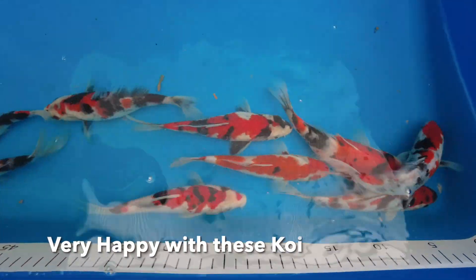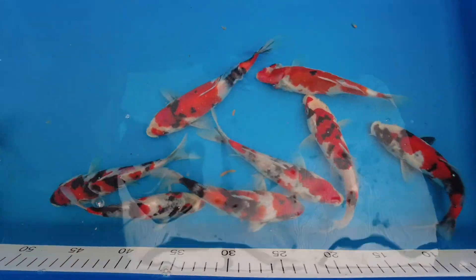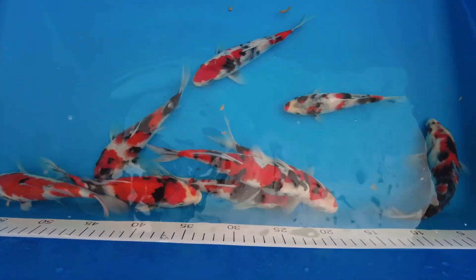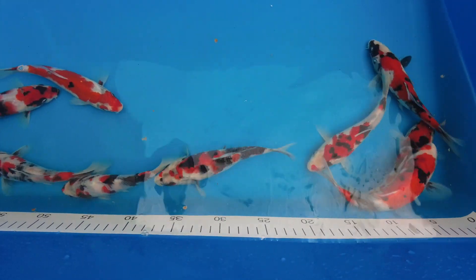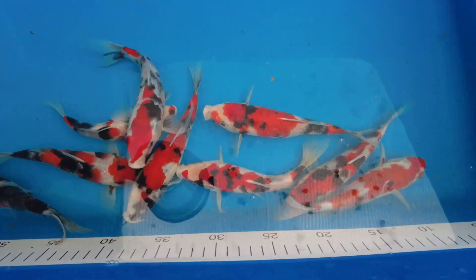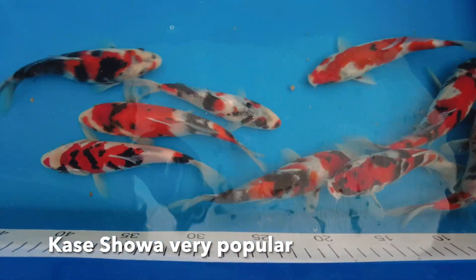There is another 70 of these koi that are in another pond, just coming on a little bit longer. We've got to decide what we're going to do with them, and on the next shipment we do have another 100 Karzai Showa this size planned to arrive. These are absolutely stunning koi — Karzai Showa, of course, very, very popular in the auctions.